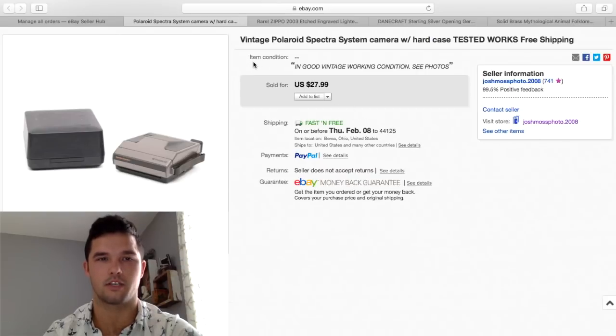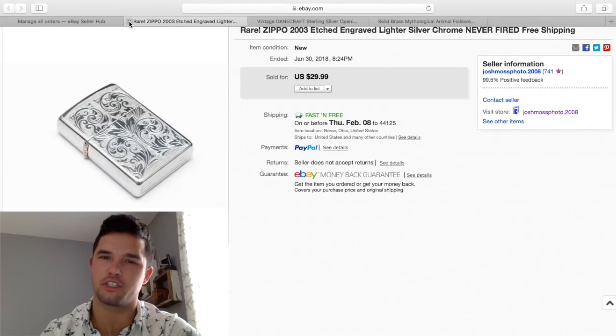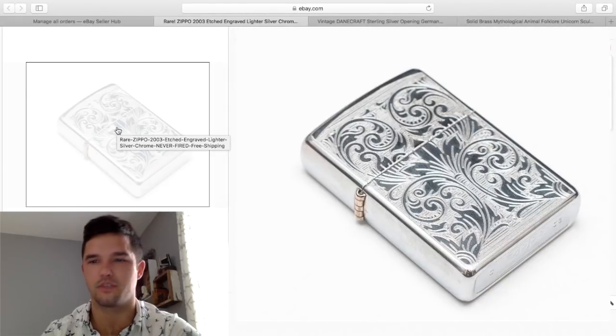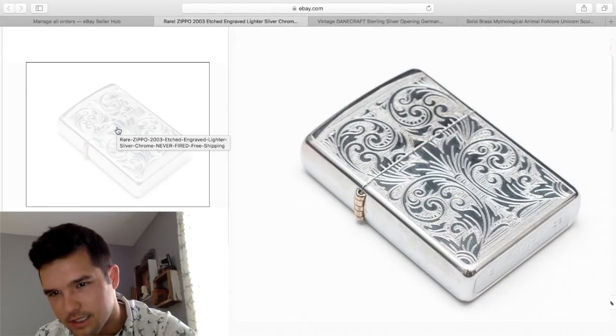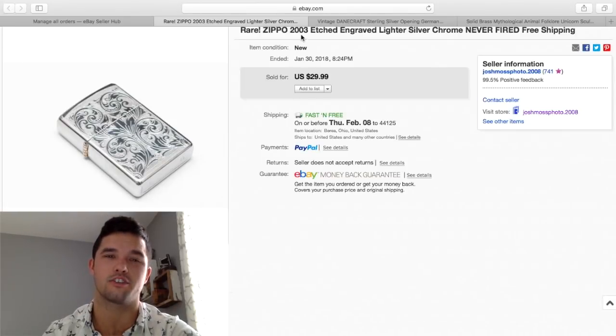This is cool because it's just engraved — nothing too special. You can see on the bottom it says 2003, and it still sold for $30. Not sure why — probably just because it's cool. Again, Zippos: if it's cool, it sells.